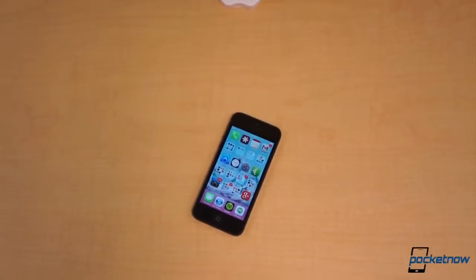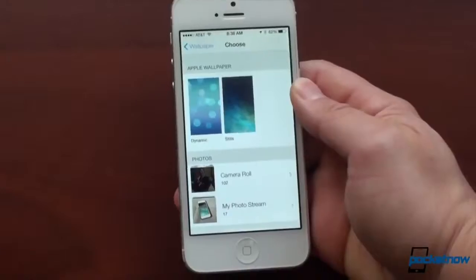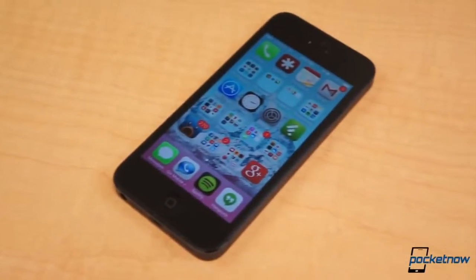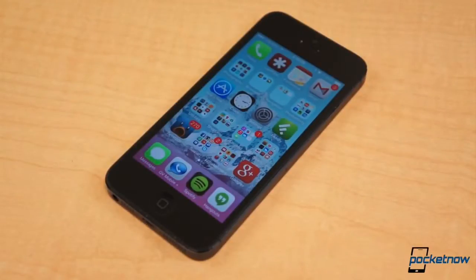In just one week, that changes — unless you've been running the beta since June. On September 18, Apple will push its massive iOS 7 update to the public for compatible devices, which consists of the iPhone 4 and newer, iPad 2 and newer, iPad mini, and 5th generation iPod.